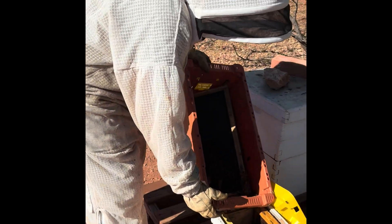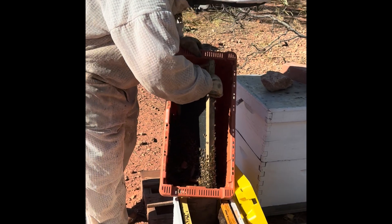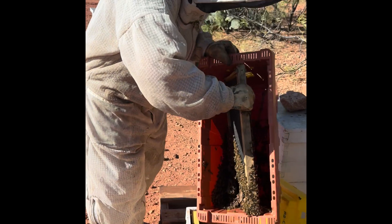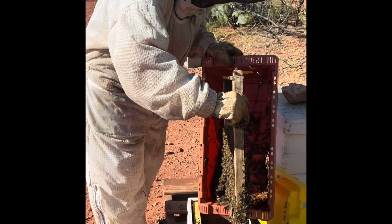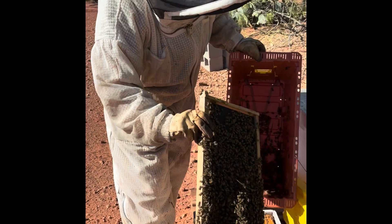So there's the bees that we scooped up in their little nuc and they had one frame to kind of cling on to. You can see — and as I flip it over, you'll see just there's a good amount of bees there. Yeah, a big chunk of bees. Nice amount.